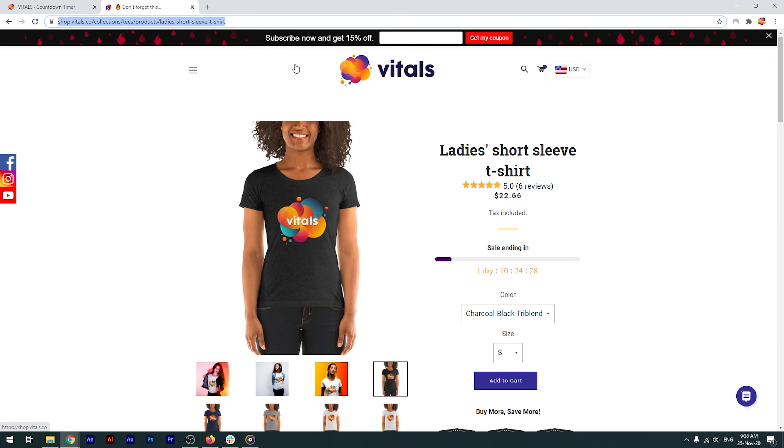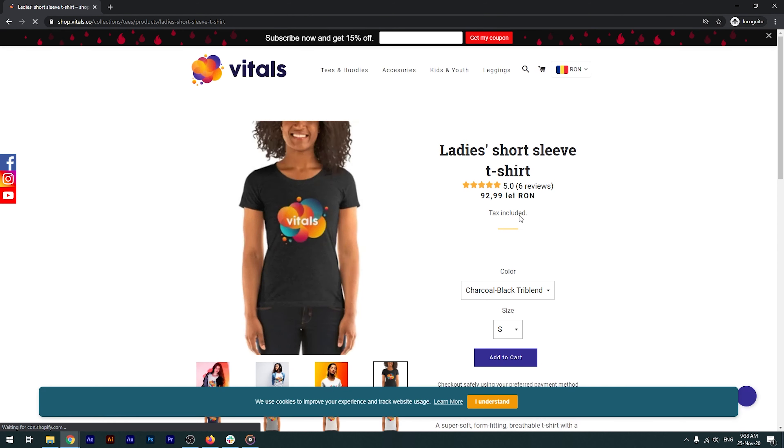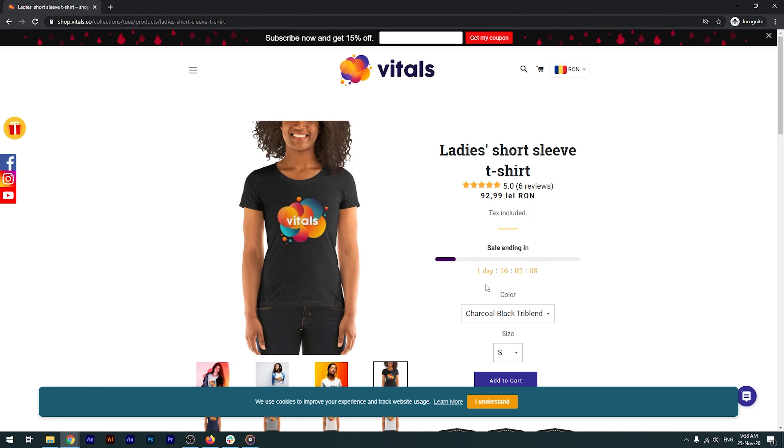If we open the same product page in an incognito window, simulating a new visitor, you'll see the offer is valid for a different amount of time than before.